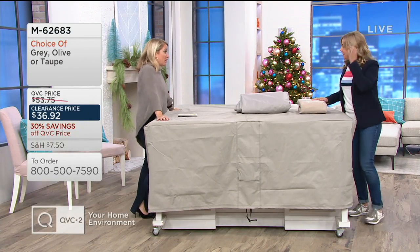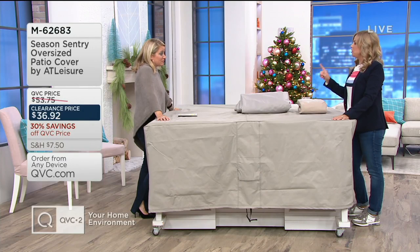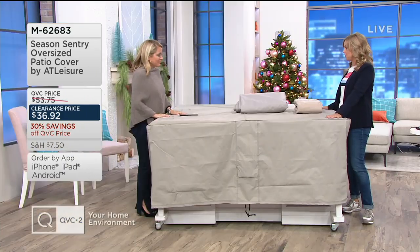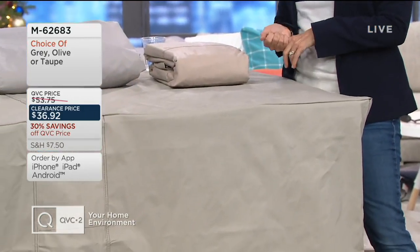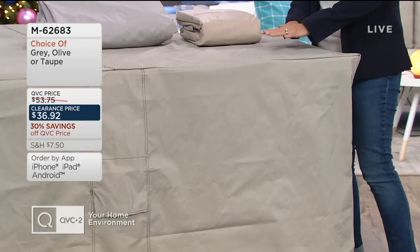You and I presented this a couple weeks ago and it was popular. This is a pretty awesome furniture cover. You said something worth repeating: you may have something that will cover your furniture, but do you have something that will protect it? That's what this does — this will protect it. This is from At Leisure, a company that makes high-end resort furniture, and they make furniture for QVC too, so they know how to cover everything as well.